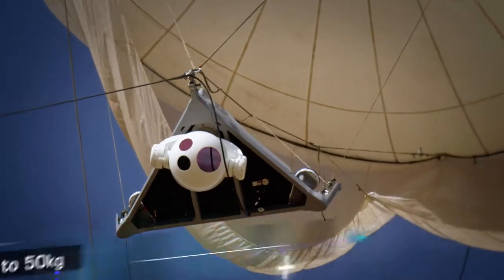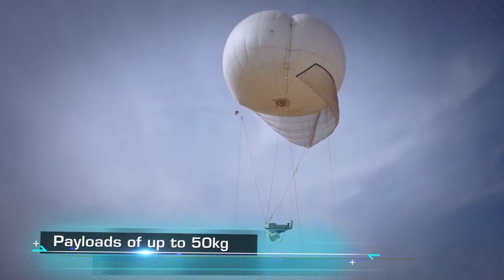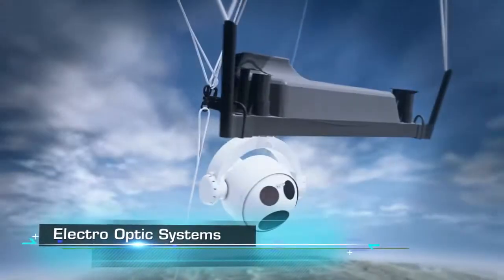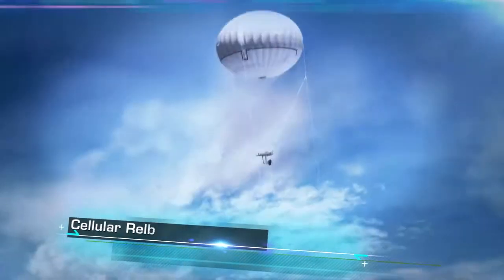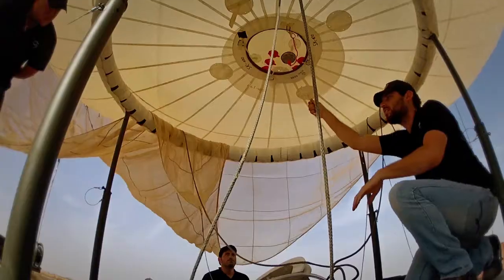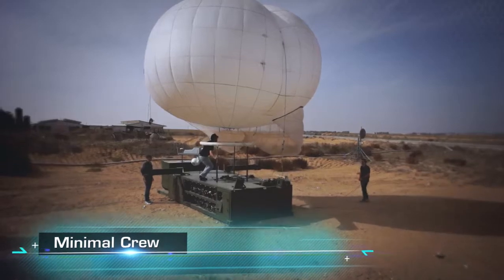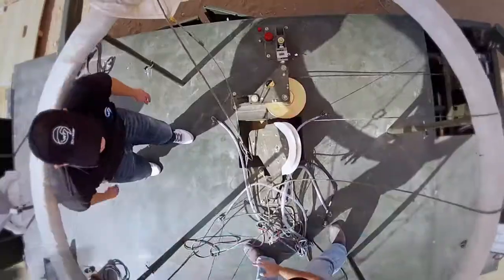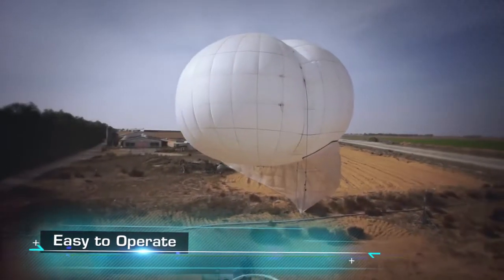Fully customizable and capable of carrying a payload of up to 50 kilograms — including electro-optical systems, communication relays, cellular relays, and radar — the SkyStar aerostat system is manned by a small crew. With user-friendly operation and control modes, it requires minimal training and is easy to operate.